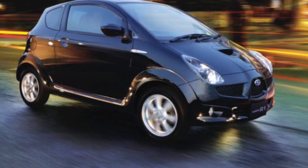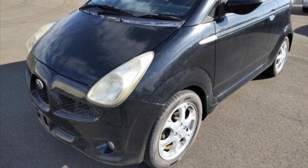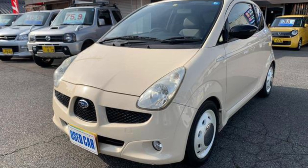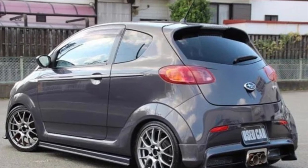Let's dive right into the details of this charming car. The Subaru R1, produced from 2005 to 2010, is a true gem in the world of compact cars. Don't be fooled by its size — this little beauty is packed with personality and performance.